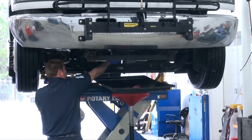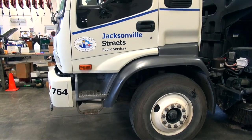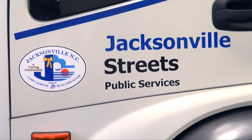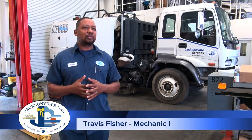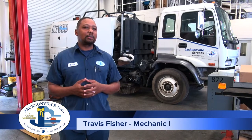Buses aren't the only big vehicles fleet maintenance will service. Street sweepers sometimes need repairs too, and they come with their own challenges. You've got a bigger machine, so the parts are a whole lot heavier. It's tight spots, it's places that you can't hardly get into sometimes, so it's a challenge for us to be able to work on it.